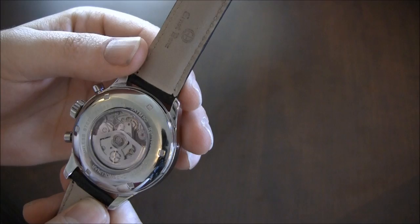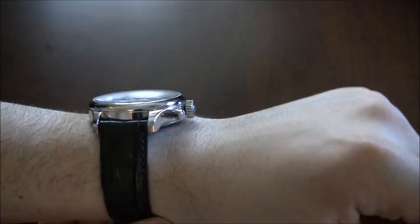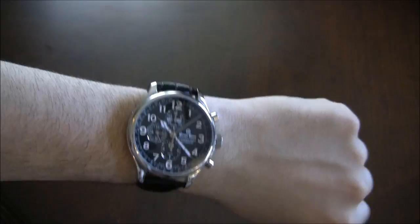I would have liked it to be maybe 100 meters water resistant — I think that would have helped it feel a bit more sporty. The strap is an alligator strap and it's a pretty handsome, nice strap. Ernst Benz did a good job choosing it. Not only does it look nice with that alligator shine, but it's padded and it's just a comfortable watch.